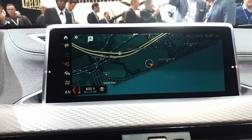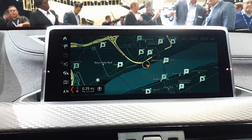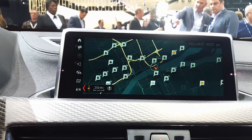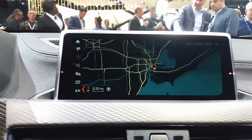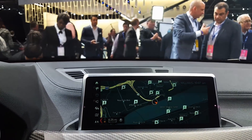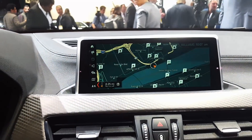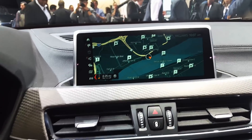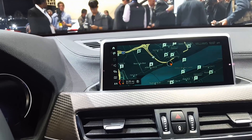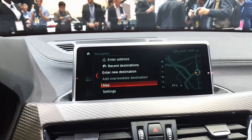The blue at the bottom is obviously the river. And as I zoom out — very cool. I'm trying to get the 360-degree camera to activate, but I can't. I'm not sure if that's a 360-degree camera or if it has some sort of sensor that turns the sensors on for around the car. I'll find that out eventually.